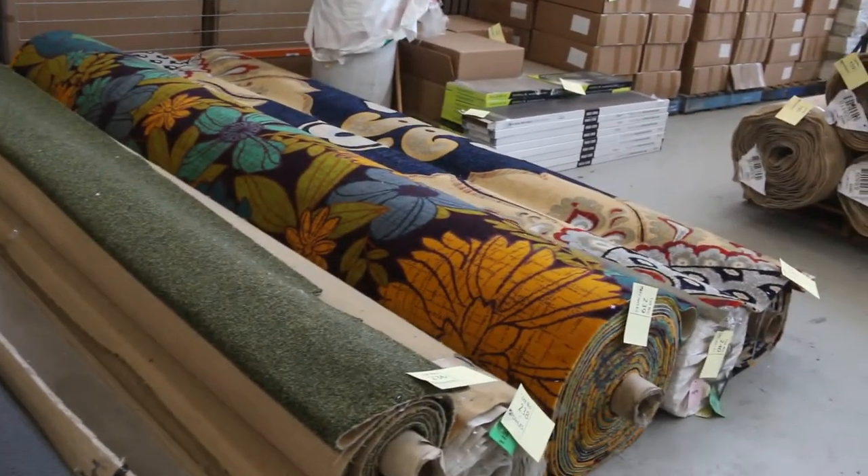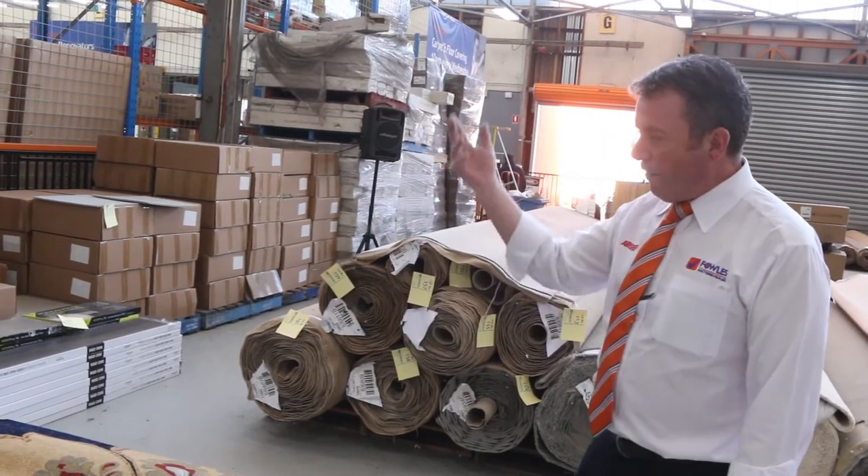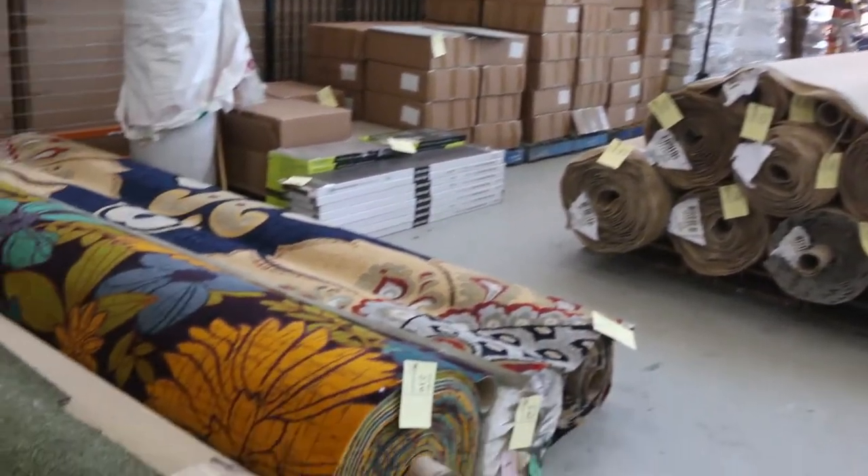Couple of rolls of nice floral Axminster carpet. That's custom made gear which normally retails around about $300 a metre. For $50 a metre, get yourself an absolute bargain there.